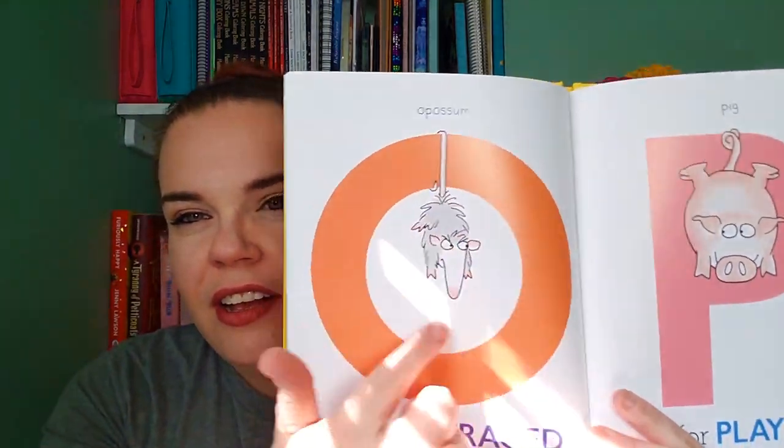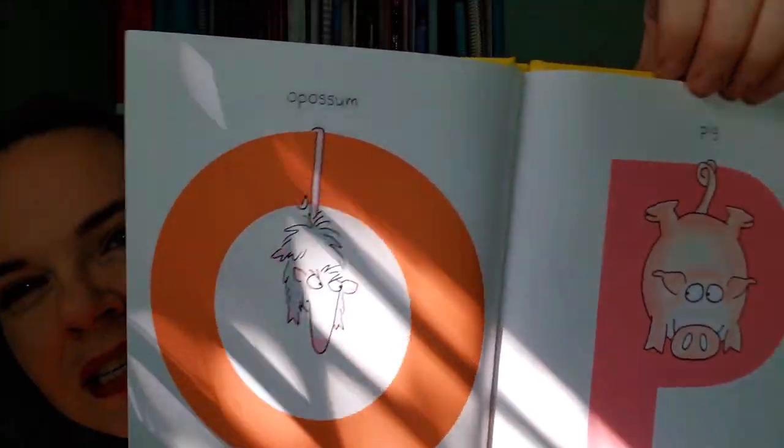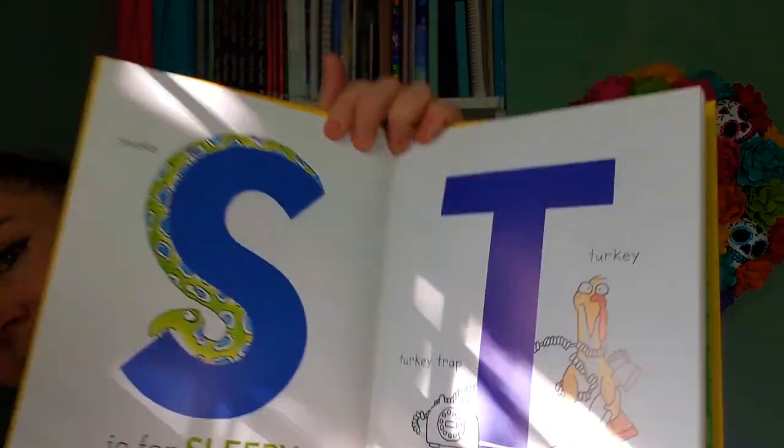It's 'A is for Angry: An Animal and Adjective Alphabet' by Sandra Boynton. If you are a parent, caregiver, aunt, uncle — if you have a baby in your life you probably recognize Sandra Boynton's name and art style. She is kind of a reigning queen of the board book world. I really love this one because I personally believe it's never too early to start teaching emotional fluency and literacy. O is for outraged, P is for playful, T is for tangled — it's a really clean primer on both the alphabet and emotional literacy. This is one I read to her during tummy time since it's a library book.